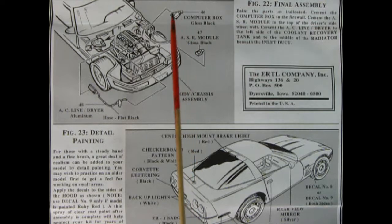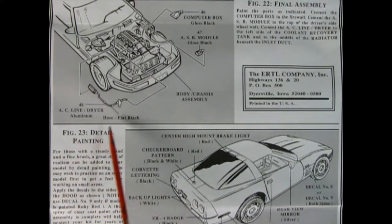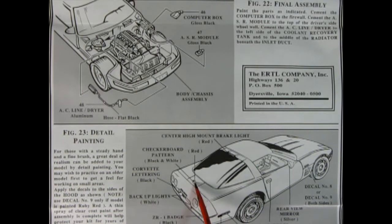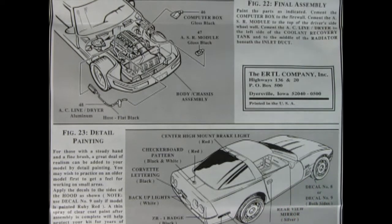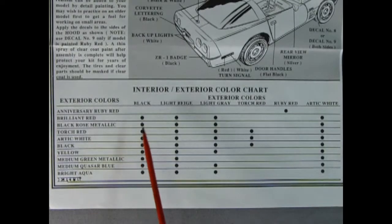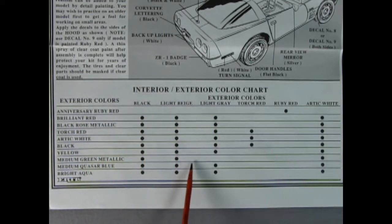These two panels show the computer box being glued in place, the ASR module, and the AC line and dryer. Down here we have detail painting tips for items such as the checkerboard pattern inside the logo, the red brake light, and turn signals, as well as some decal location placements. We also get a wonderful interior and exterior color chart with items such as Anniversary Ruby Red and the interior component colors that went with that paint job.